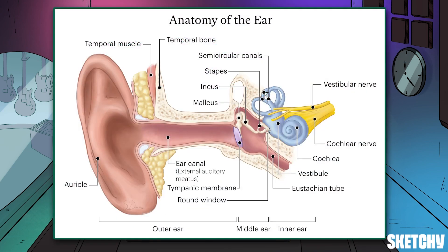But before we dive in, let's hit a super quick review of how sound reaches the cochlea in the first place. Sound waves funnel down the ear canal and then get turned into vibrations by the tympanic membrane. These vibrations get amplified by the ossicles of the middle ear and are then transferred to the inner ear. That's where the cochlea takes over, and eventually turns those waves into electrical signals that the brain interprets as sound.